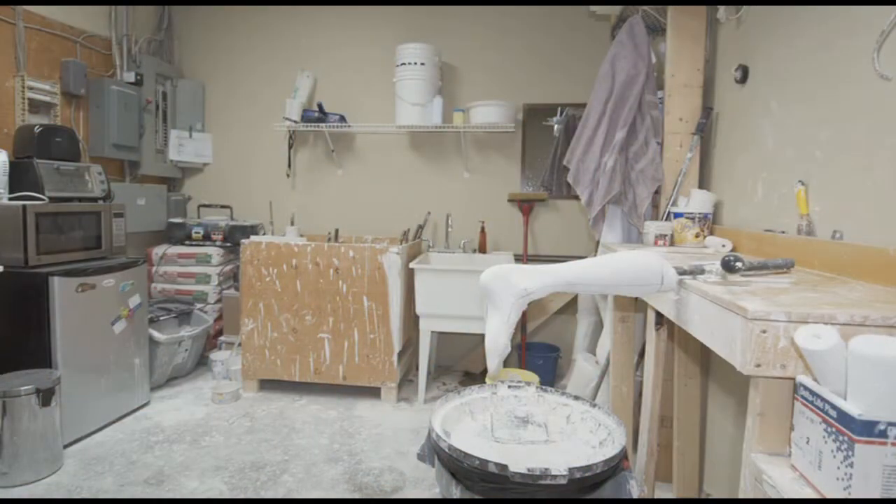Here at Sudbury Prosthetic and Orthotic Design, we do everything on location — we fabricate the braces ourselves.